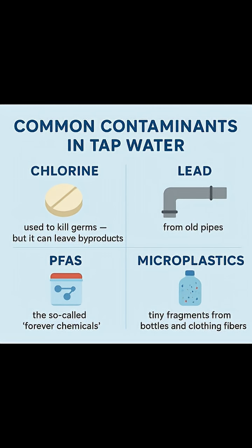Depending on where you live, your tap water could include chlorine, used to kill germs, but it can leave byproducts. Lead, from old pipes. PFAS, the so-called forever chemicals found in non-stick pans and packaging.